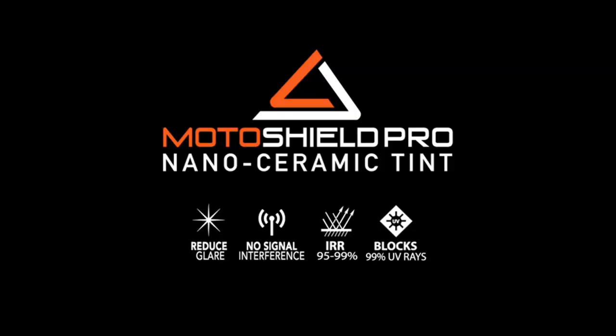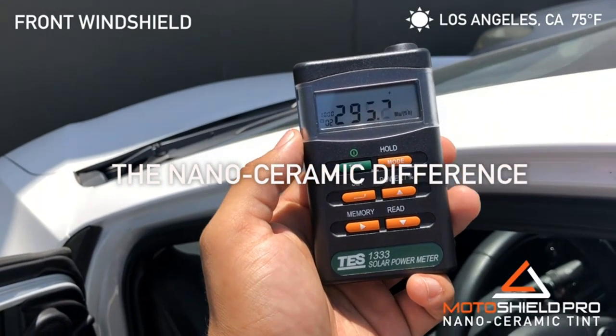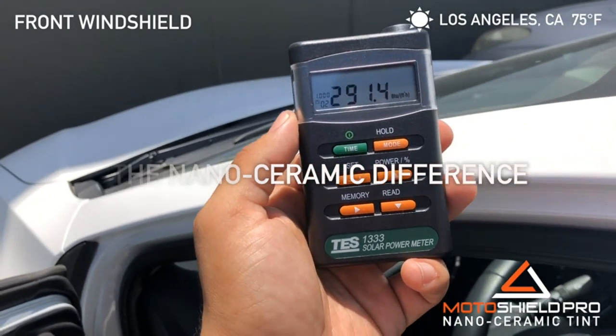Metalized window tints are also a good option if you want to reduce glare from the sun while you drive, making driving much more comfortable. It can also make driving safer, since reduced glare lowers the chance that you will get into an accident.